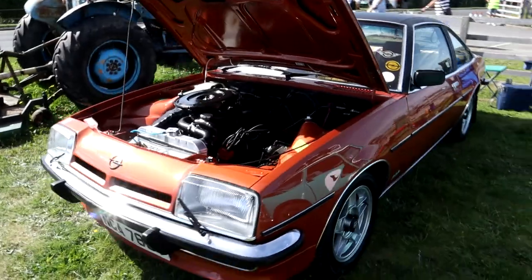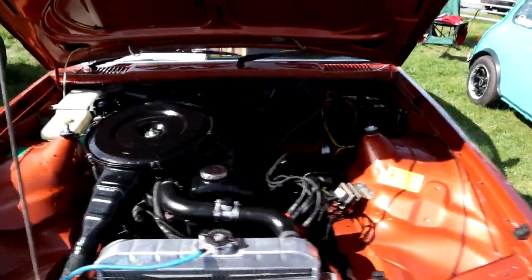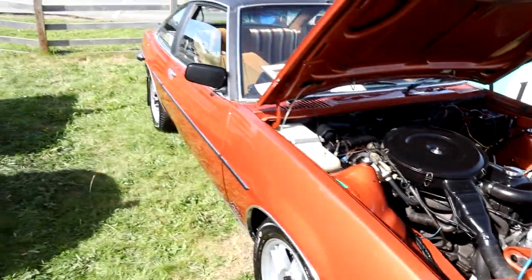And that's parked next to this Opel Manta. You can see it's very clean under this bonnet - hopefully that's coming out on camera. Lovely straight car.